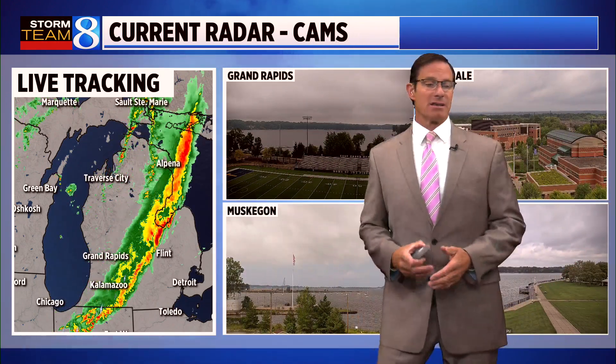Over the past three days, this is the second day we've had rain. It's a good thing because we're going to enter a dry stretch and a warming stretch heading into the weekend. You've got to like that timing.